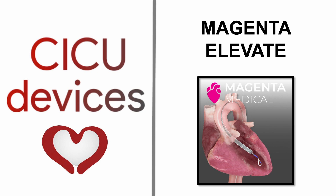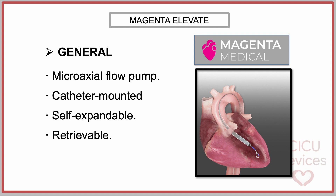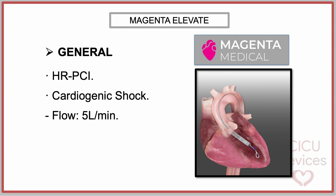The Magenta Elevate device, developed by the company Magenta Medical, is a catheter-mounted, self-expandable, and retrievable microaxial flow pump designed to actively transport blood from the left ventricle to the ascending aorta. It is intended for temporary mechanical circulatory support of the left ventricle during high-risk percutaneous coronary interventions and in patients hospitalized with cardiogenic shock. It can deliver over 5 liters per minute of mean flow from the left ventricle to the ascending aorta.